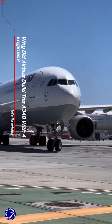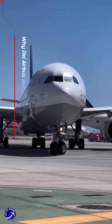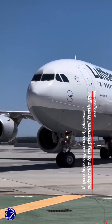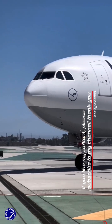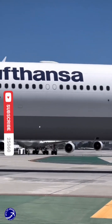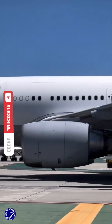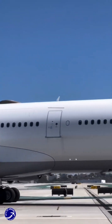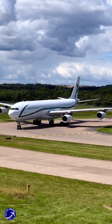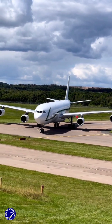The Airbus A340 was developed with four engines primarily due to the aviation industry's regulatory environment and market demands at the time. In the 1980s when the A340 was conceived, the Extended Range Twin Engine Operational Performance Standards (ETOPS) regulations were not yet fully established. These regulations limited the operational range of twin-engine aircraft, particularly over long stretches of water, which made four-engine designs more appealing for airlines.